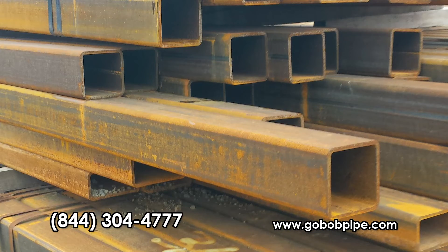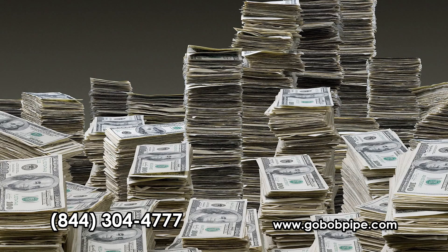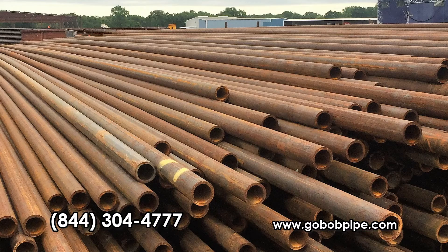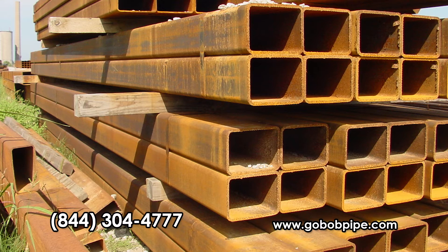It actually looks like you spent a lot more money on your fencing than you did — it'll be our little secret. Normally, squares and rectangle tubing cost more than pipe, and that's the only reason most corrals and fences are built out of pipe. But for now, there's such a demand and shortage of pipe that GoBob can provide squares and recs much cheaper.